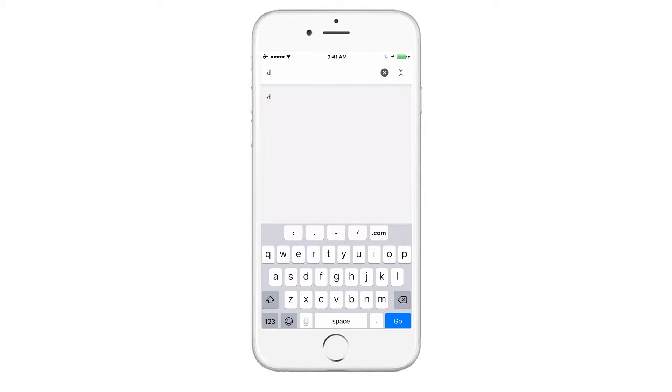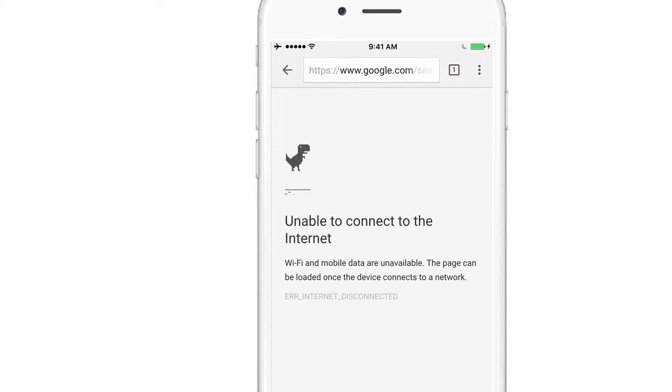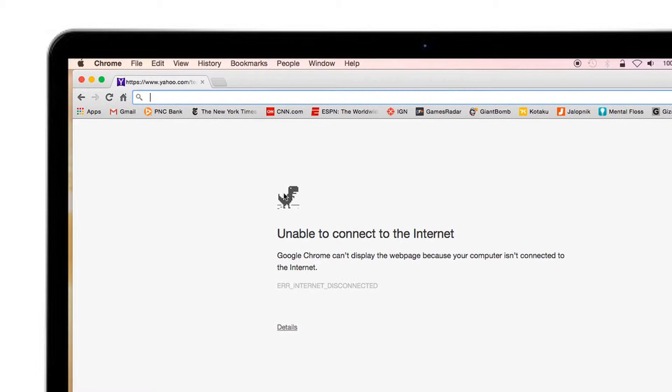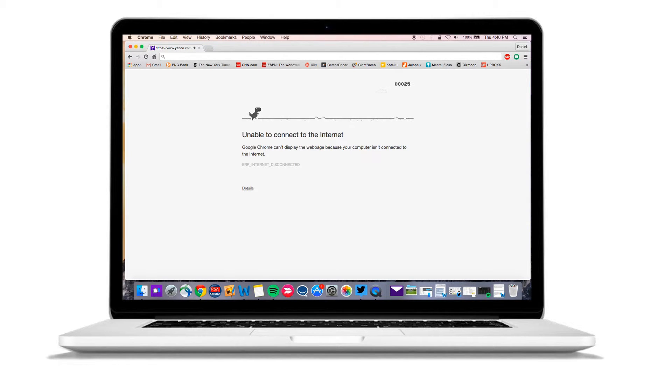Next time you're offline, open Chrome. When you see the on-screen dinosaur telling you you're offline, just tap your smartphone's screen or press the space bar on your laptop. You control the dino by tapping the screen or pressing the space bar to jump over cacti and dodge pterodactyls.